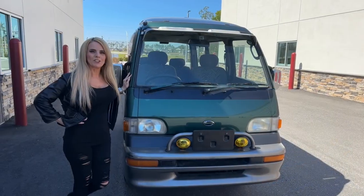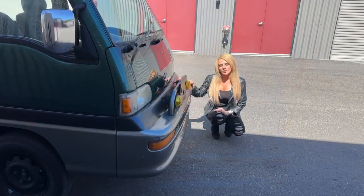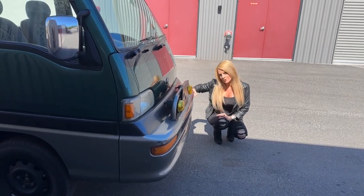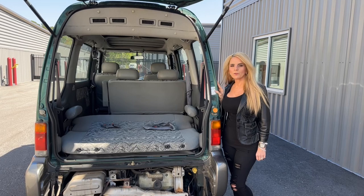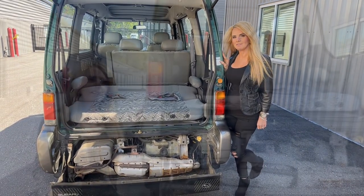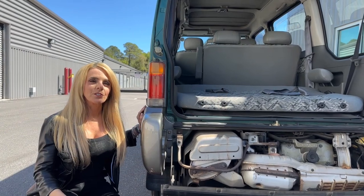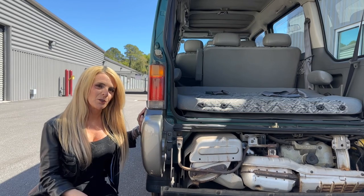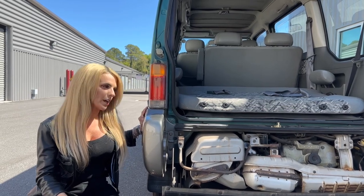The Domingo is unique because it's not a K van. Part of the reason it's not a K vehicle is because it has longer bumpers. The Domingo is equipped with a 1.2 liter 3-cylinder engine that is carbureted, whereas a K vehicle is equipped with a 660cc engine. The Domingo has a larger engine, so it takes it out of the K vehicle category.